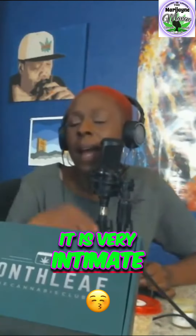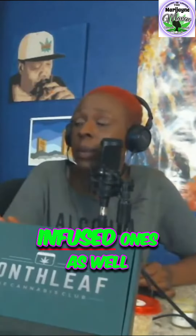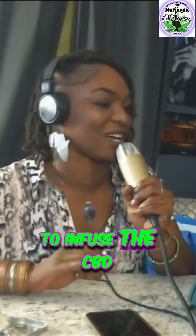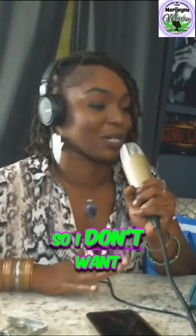It is very intimate. You have CBD-infused ones as well, and then uninfused ones. The reason why I don't want to infuse the CBD with the yoni steam is just because that area is so sensitive, so I don't want to do that.